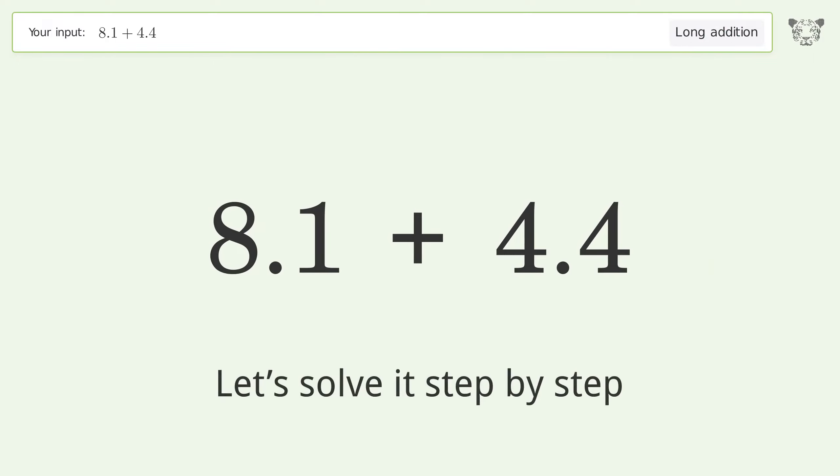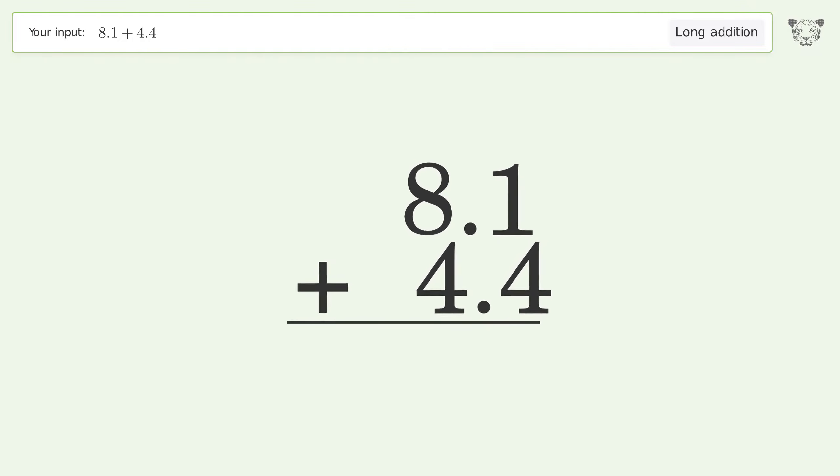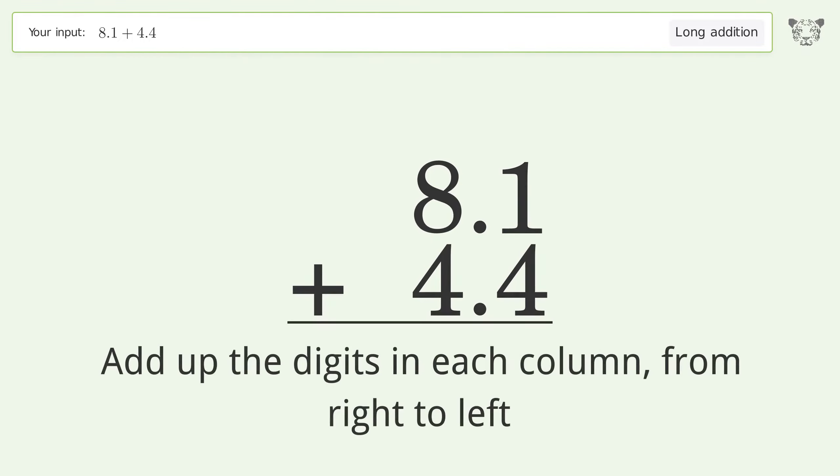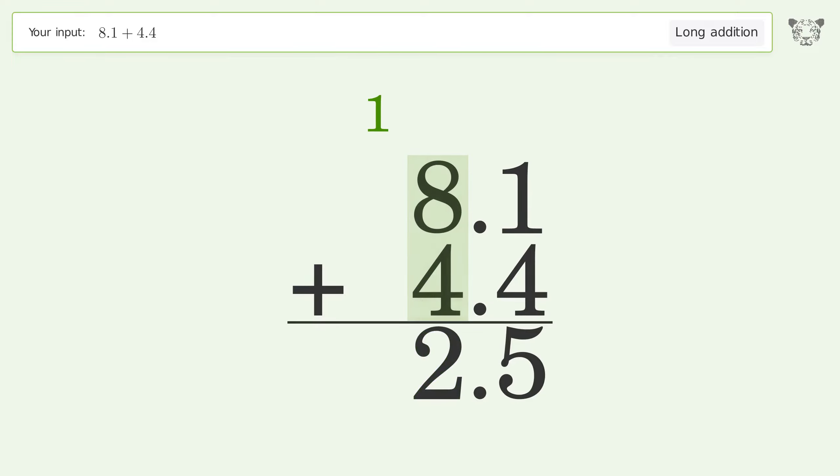Let's solve it step by step. Rewrite the numbers from top to bottom, aligned by their place values. Add up the digits in each column from right to left: 1 plus 4 equals 5. 8 plus 4 equals 12 — carry 1 to the tens place, write 1 in the tens place. The final result is 12.5.